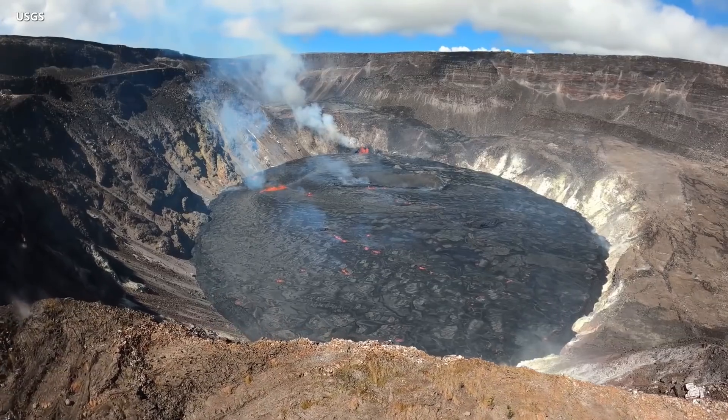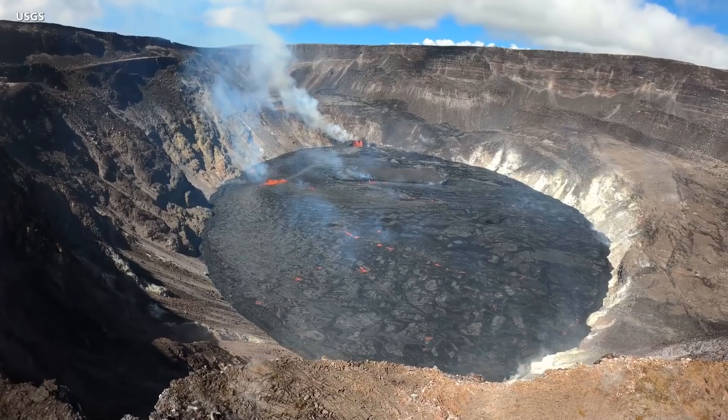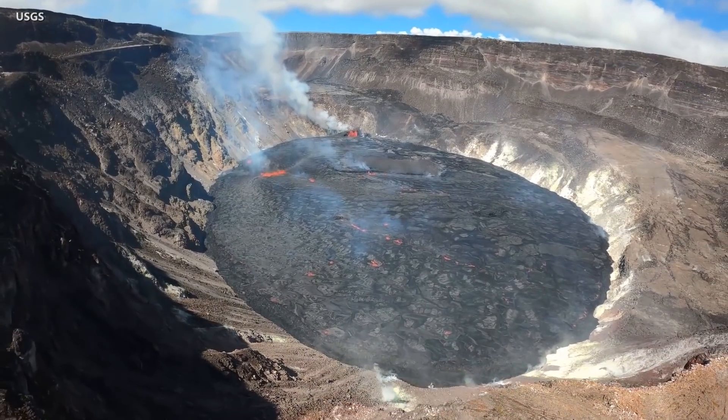The amount of sulfur dioxide was higher than the previous day, and was measured at approximately 14,750 tons per day.